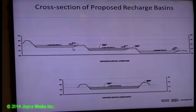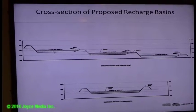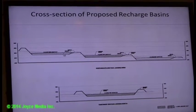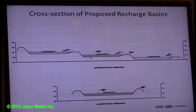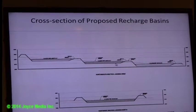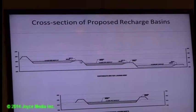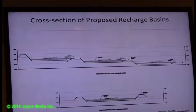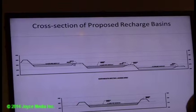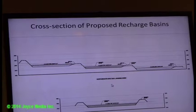Approximately half of each basin is below the current grade. A large portion of the design is in the cut — below natural grade. There were some questions about the berm design and structural integrity, but it's beneficial to point out that a large portion is actually below grade rather than entirely built up.